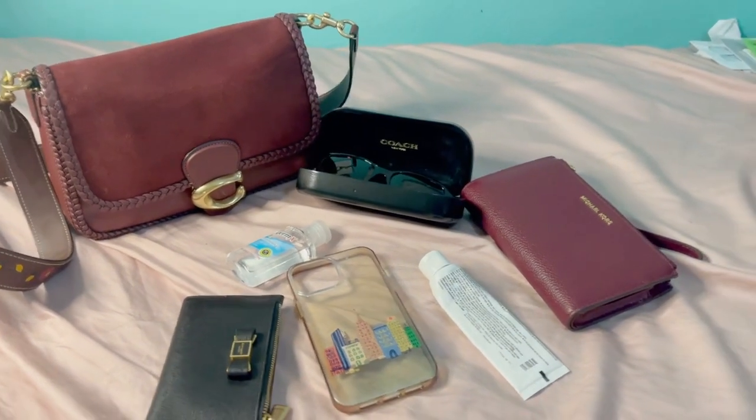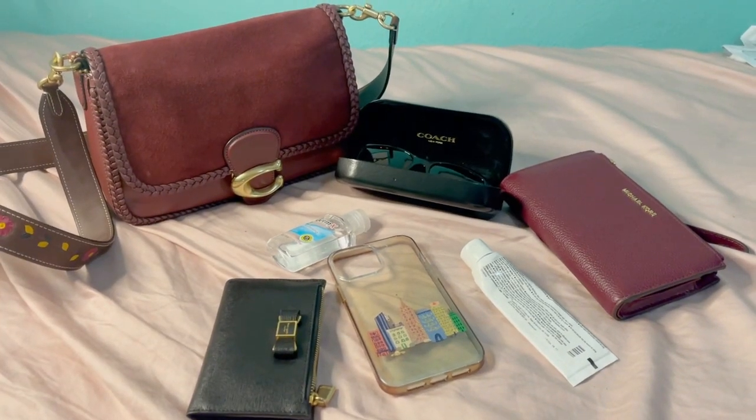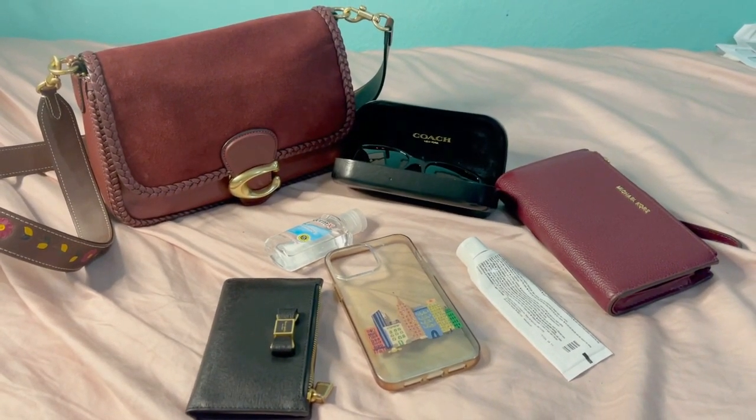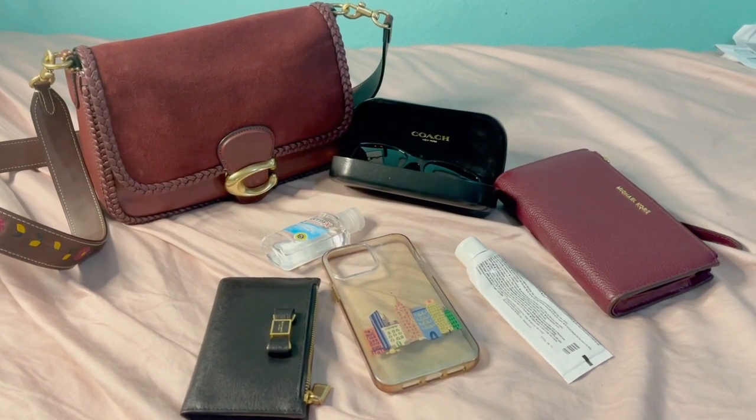Welcome back to my channel, this is JC. Today I would like to show you guys what fits inside my Coach Soft Tabby bag.